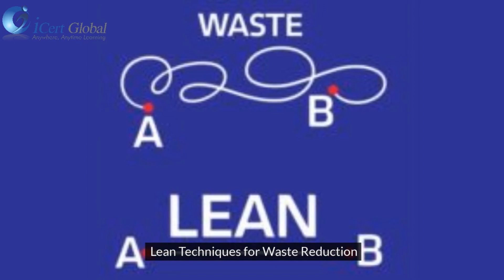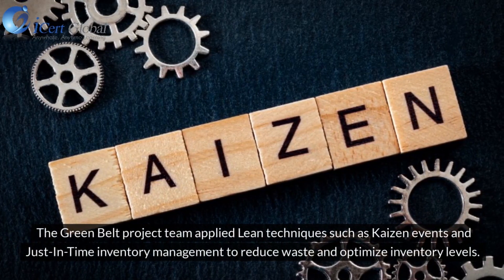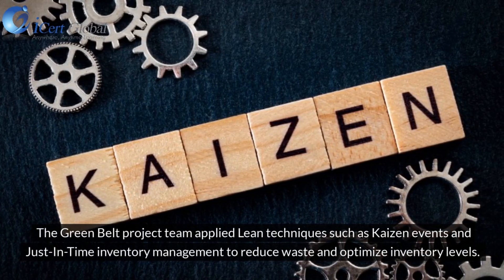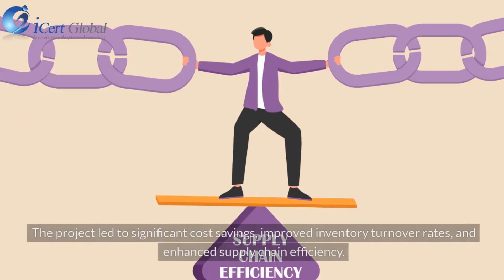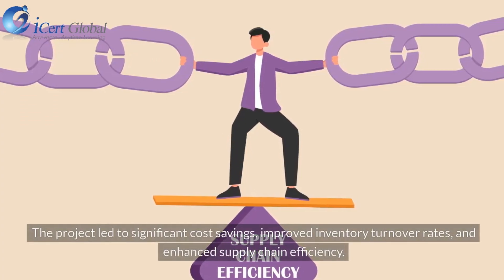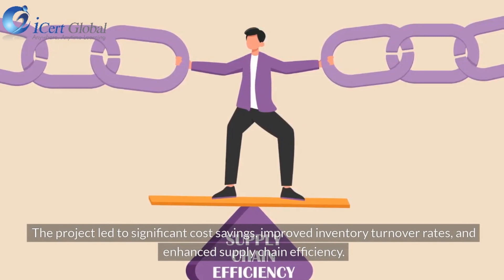The Green Belt Project team applied lean techniques such as Kaizen events and just-in-time inventory management to reduce waste and optimize inventory levels. The project led to significant cost savings, improved inventory turnover rates, and enhanced supply chain efficiency.